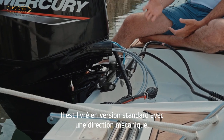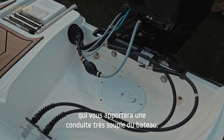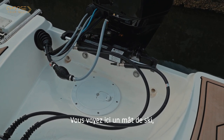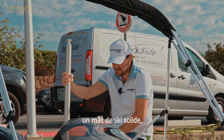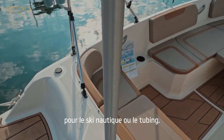It comes standard with mechanical steering, but you can opt for hydraulic steering which will bring you very smooth handling of the boat. You'll also notice a robust ski mast that will please your friends and family for water skiing or tubing.